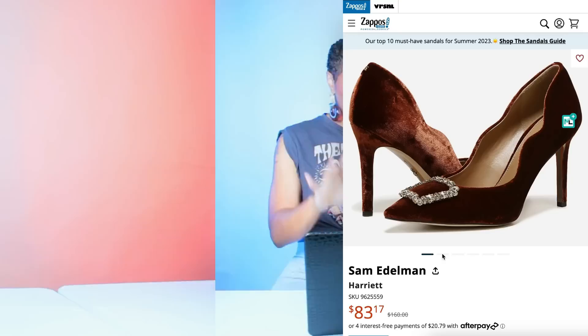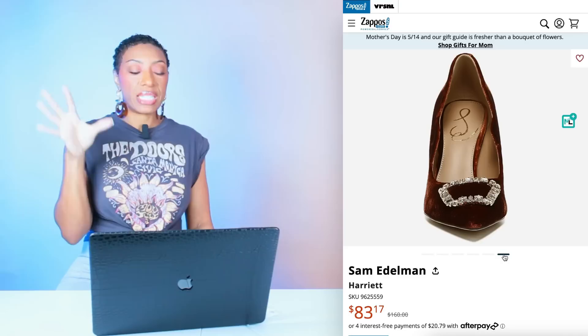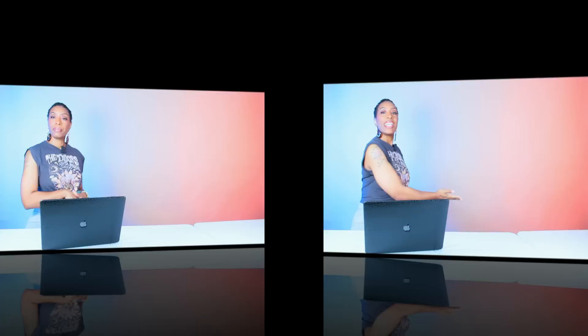For the shoes, we're going to Zappos to check out the Sam Edelman Harriet Pumps — $83.17, comes in three colors. We're looking at the color they call Warm Copper, which is going to play really nicely with the bag. These come in sizes 5.5 to 11. If you do this with the cream top, the detailing on the shoe will pull really nicely into it. We have our top, jeans, bag, and shoes. Rate and comment below!